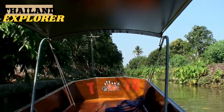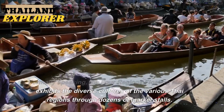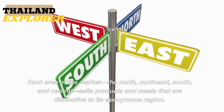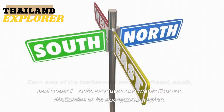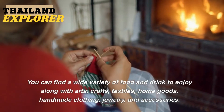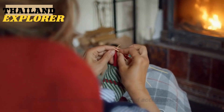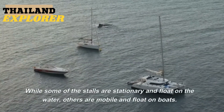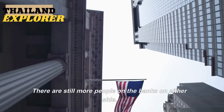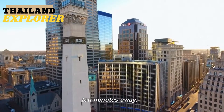2. Pattaya Floating Market. The four regions floating market exhibits the diverse cultures of the various Thai regions through dozens of market stalls. Each area — the north, northeast, south, and central — sells products and meals distinctive to its region. You can find a wide variety of food and drink along with arts, crafts, textiles, home goods, handmade clothing, jewelry, and accessories. While some stalls are stationary and float on the water, others are mobile and float on boats. Located south of the city center, approximately 10 minutes away.